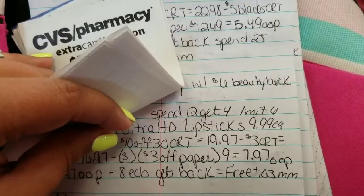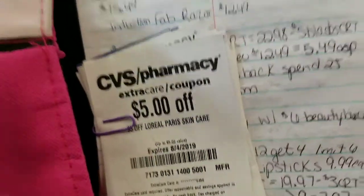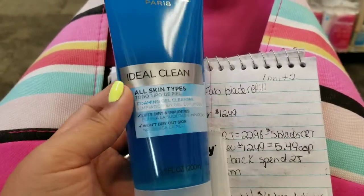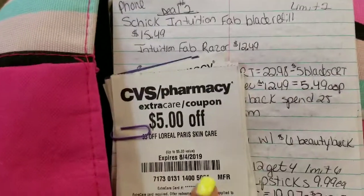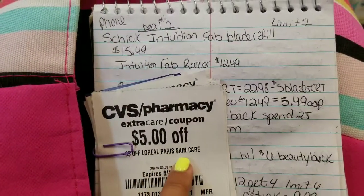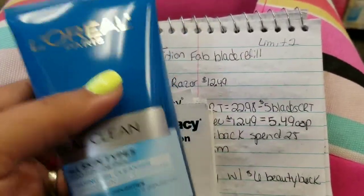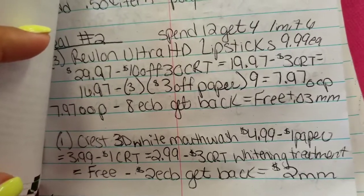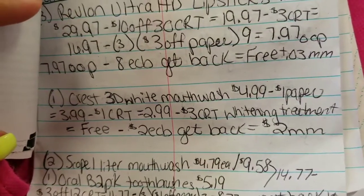Next I grab this L'Oreal skin cleanser for $4.99 — it is the 6.8 ounces. I have a $5 off L'Oreal Paris skincare CRT that I'm gonna try with this, and hopefully it'll make it free. Next I'm gonna go over to the Crest mouthwash and see if they have the 3D White.